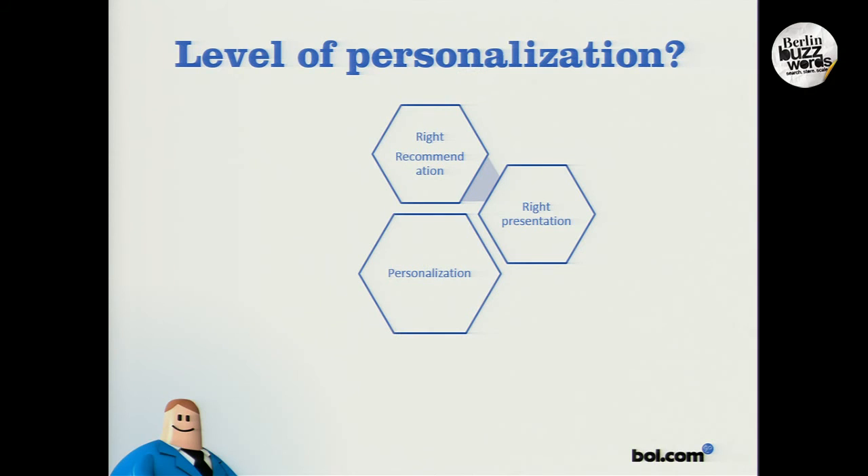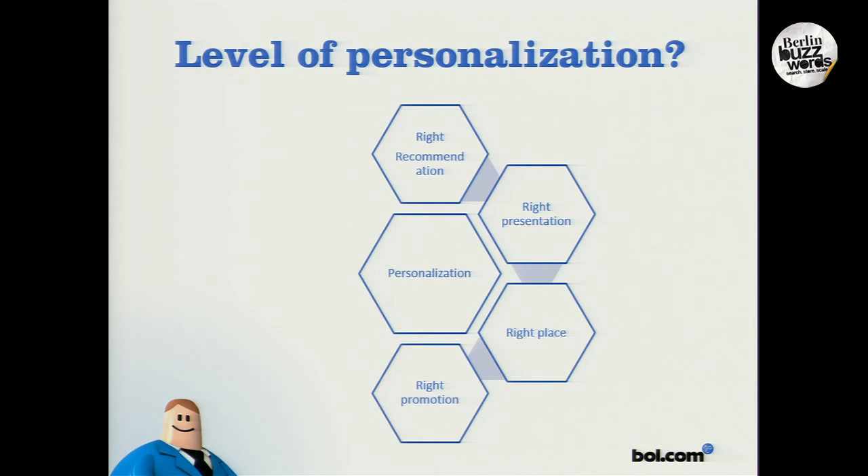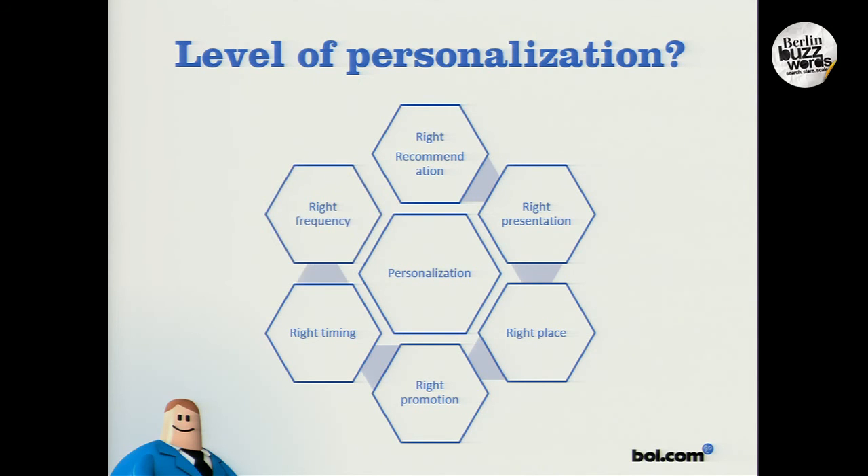So what should be the ultimate level of personalization? Since I work in a team specialized in personalization, I may not have an unbiased opinion — but in my opinion, it should be this. We try to recommend the right item to our customer. It should be in the right presentation. It should be in the right place, because we don't want to surprise our visitors. It has to have the right promotion, which means price. And it has to have the right timing, meaning it has to be convenient for the visitor.